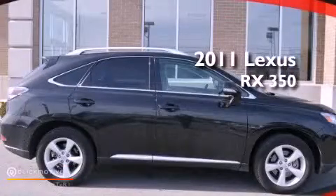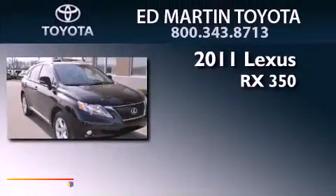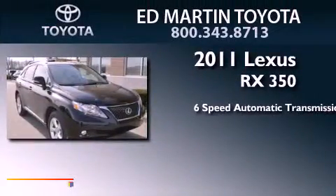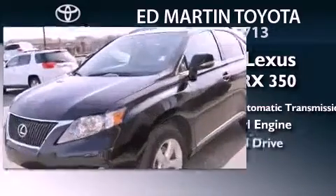This is a 2011 Lexus RX 350. This crossover has a 6-speed automatic transmission, a 3.5-liter V6, and all-wheel drive.